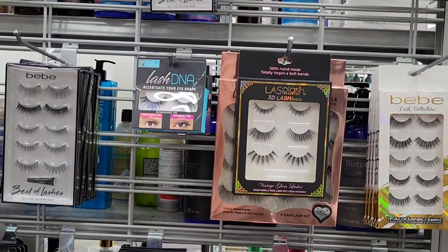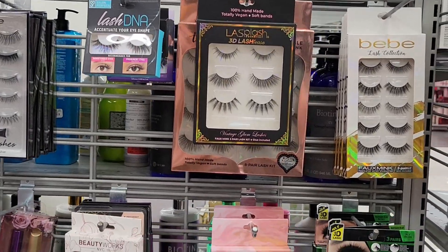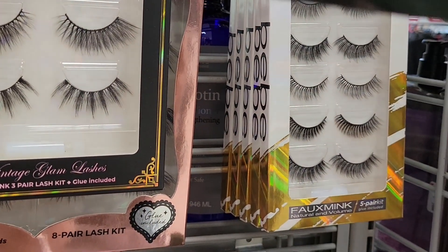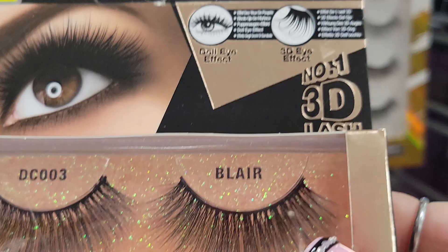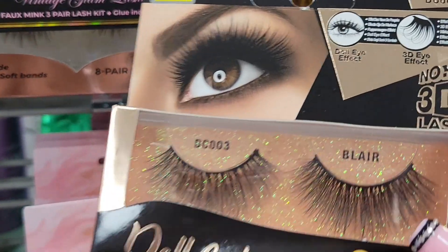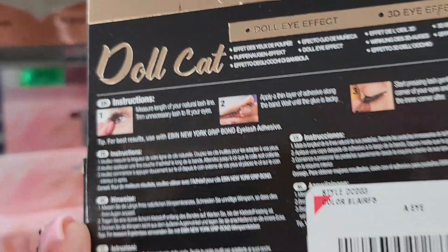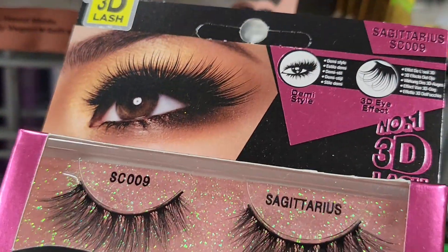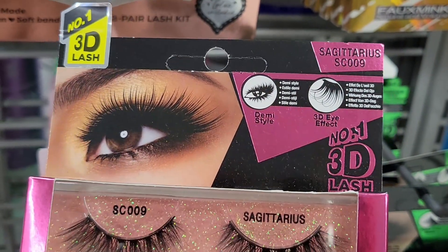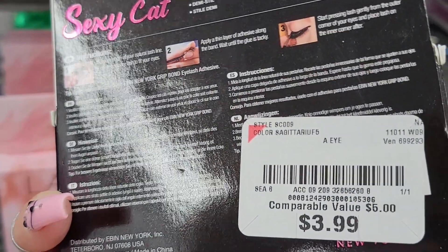Then I found these lashes. If you're a beginner wanting to explore lashes, this is a good place to do so because you get a lot for less. I found these from Cat Attitude — the Dow Cat lashes — and they are absolutely beautiful at $3.99. I also found these in Sexy Cat or Sagittarius, also $3.99.